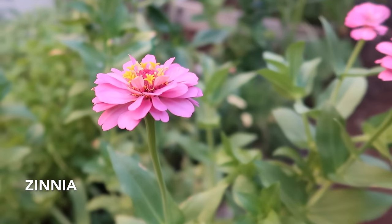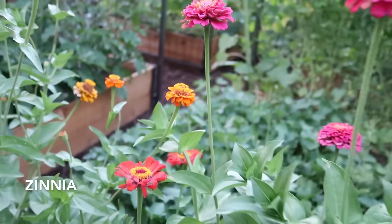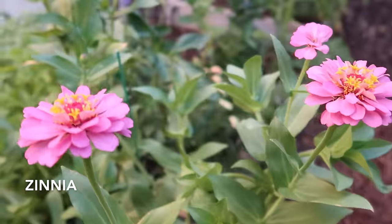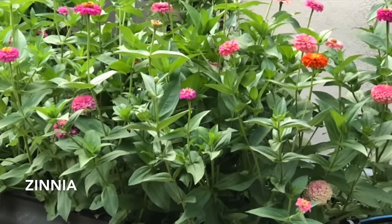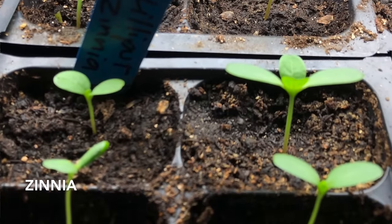My first experiences with growing zinnia involved buying six packs of plants at the store, bringing them home, and watching them die. I didn't know what I was doing wrong. Then I learned that zinnia grows best from seed — its roots get stunted easily in those little six packs. So not only is it cheaper to buy seeds, it's better for the plant. If you start seeds indoors and transplant them, the key is not letting those transplants get very big. I transplant zinnia seedlings when they're very small and I've had a lot of success doing it that way.